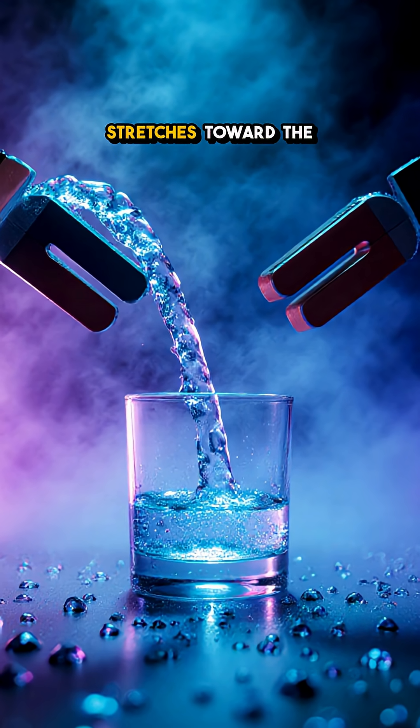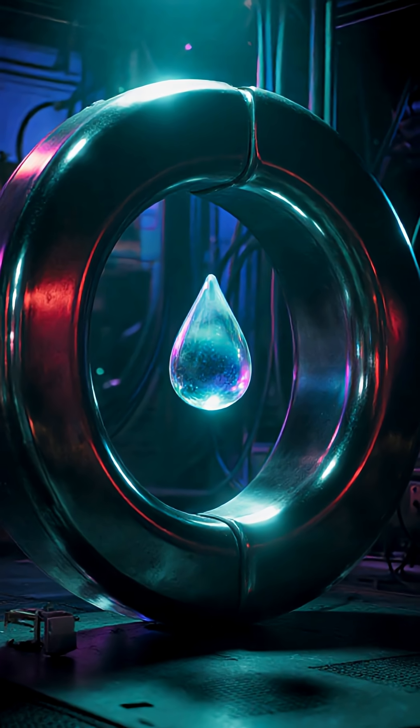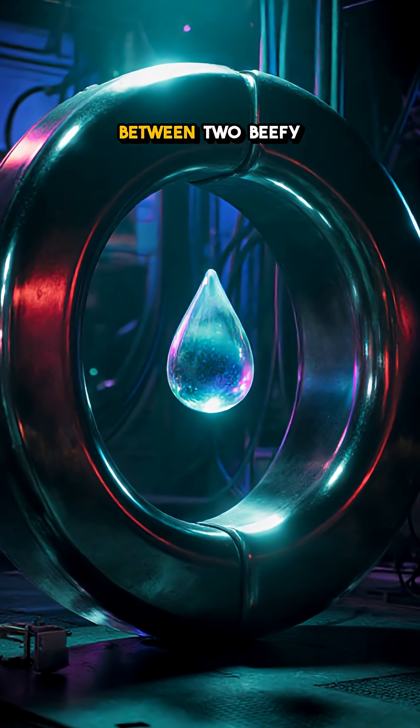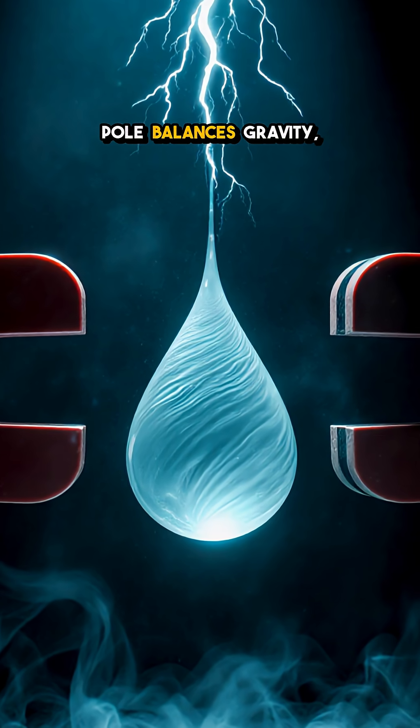So the puddle stretches toward the poles, creeps up the glass, and a pouring stream bends midair. Slide a droplet between two beefy magnets, and it hovers as magnetic pull balances gravity.